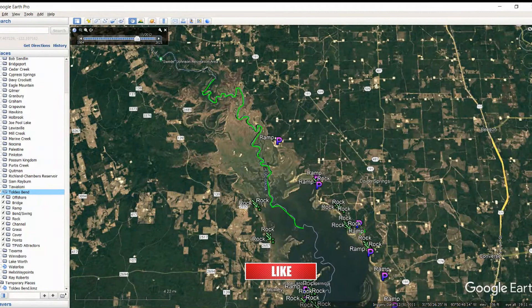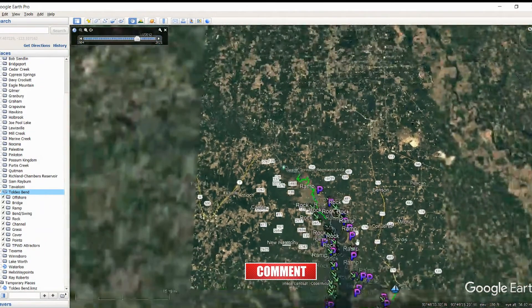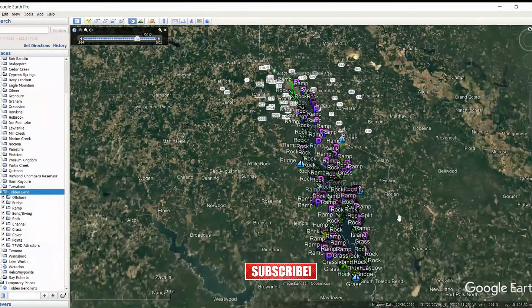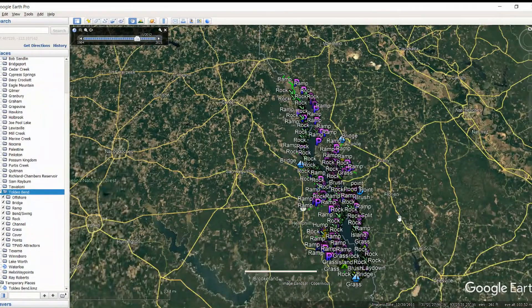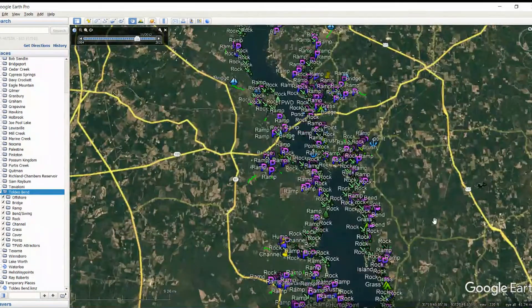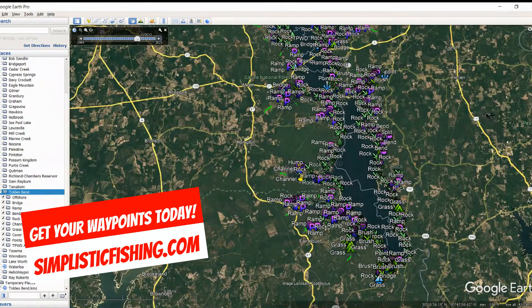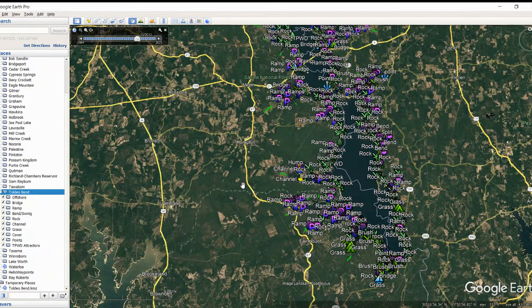Let's jump into Toledo Bend. This thing is huge — 130,000 acres of shoreline to fish, which is just absolutely insane. You can see how long this lake is. This is an epic lake to fish. If you are a bass fisherman, you need to go fish this lake. I haven't been there yet but it's definitely on my bucket list. We have about 10 hours invested in just breaking this lake down.